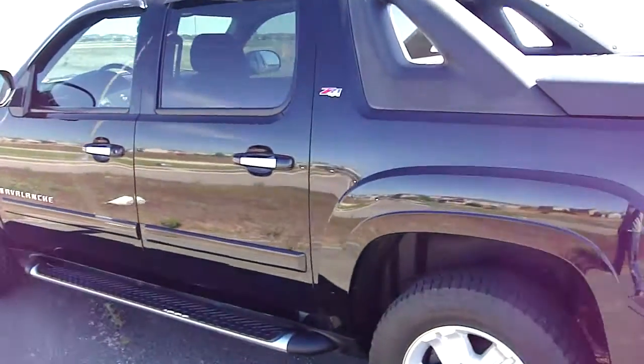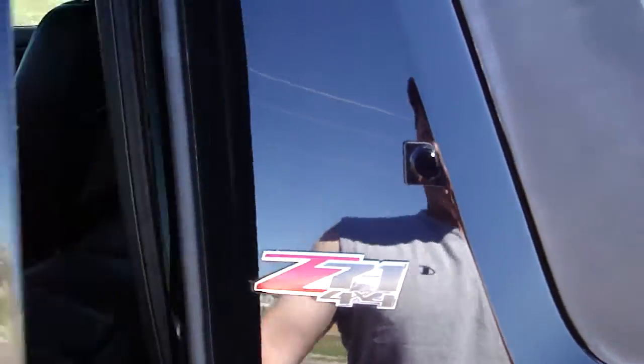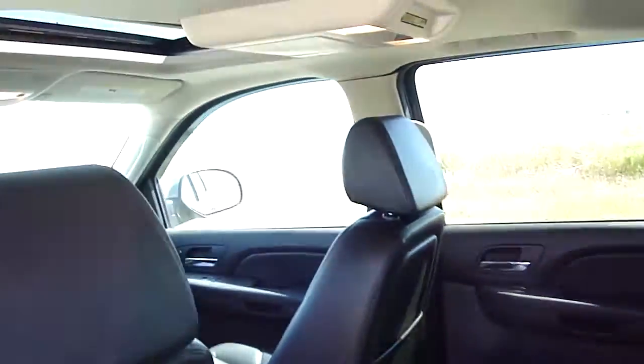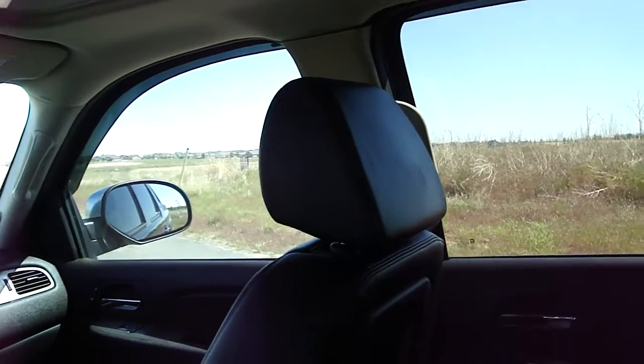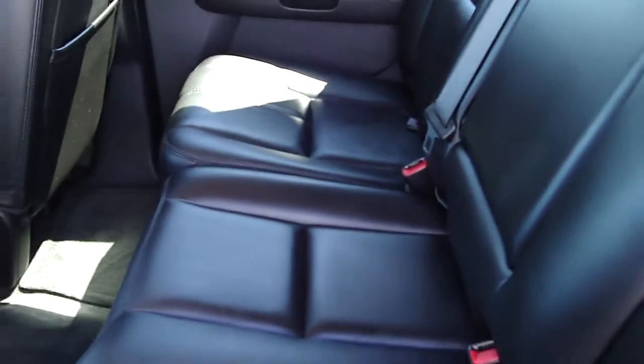This is a beautiful one-owner vehicle. It's got 43,000 miles on it, does have rear DVD, which we'll pop down here real quick. The DVD system is paired with a leather interior.